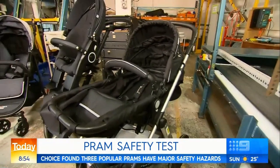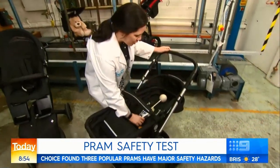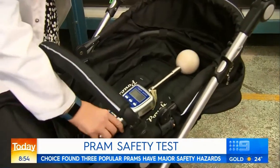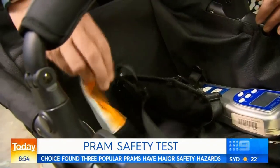The Pouch two-in-one pram might save you a lot of money, but it could also put your baby at risk. When the test probe is placed over the edge of the seat, there is a clear head entrapment risk between the top of the seat and the bar. The buckle also fails to separate easily.